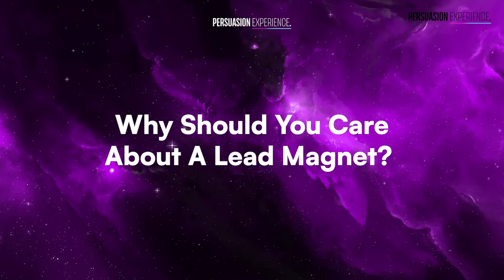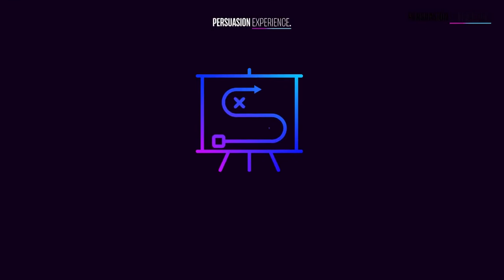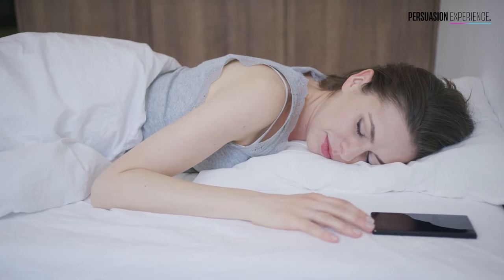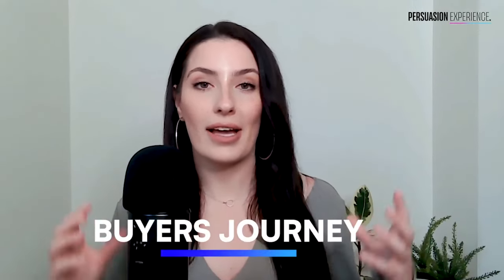But why should you care about a lead magnet? Without a lead magnet, most businesses are just going after in-market leads — all they're doing is trying to attract people who are ready to buy now. But people don't wake up one day just wanting to magically buy what you're offering. They go through something called the buyer's journey. By having really good lead magnets, you start to widen your ecosystem and widen your net of the types of people you're talking to.